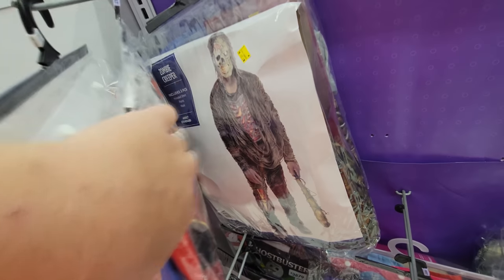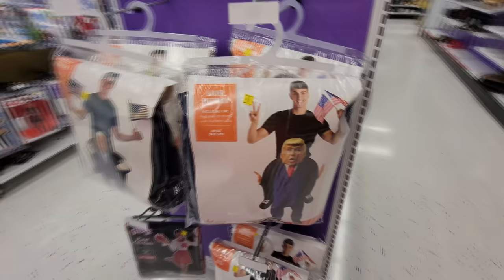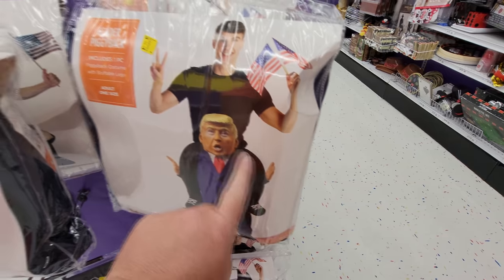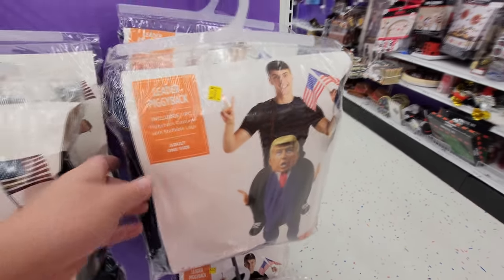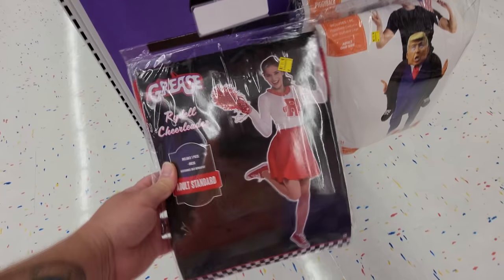Fast Lane Racer. Here's a Zombie Creeper. God of War. Leader Piggyback — it's one of those that makes it look like you're riding Donald Trump on his shoulders. Your legs go down through his, and it looks like you're riding on his shoulders. Oh, here's another Grease — a Rydell Cheerleader. That's a really cool outfit.